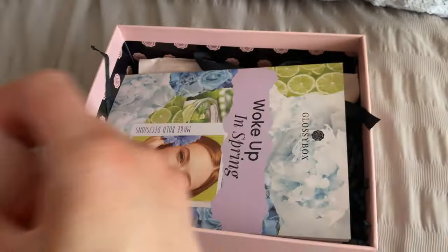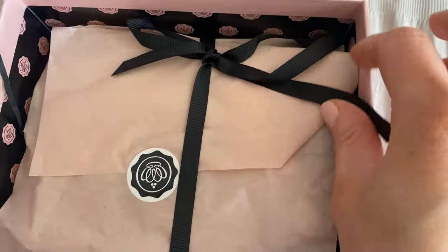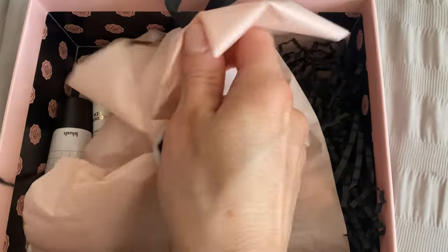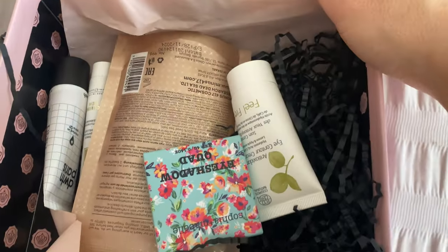This is April's GlossyBox. GlossyBox is a great place — you get five products. You can subscribe month on month on a rolling subscription, subscribe for a year, pay up front, or pay as you go. There are so many payment options. If you're getting it month by month it's only £13.25 with free shipping, and the longer you subscribe, the cheaper — you can get this for as little as £11.75 a month. Incredible value.